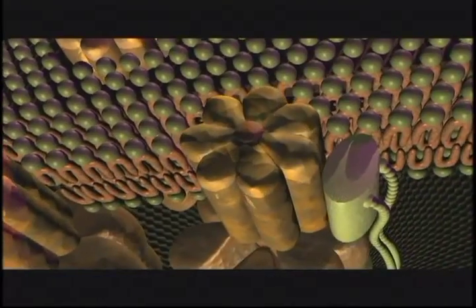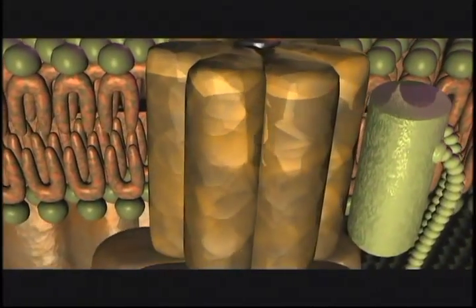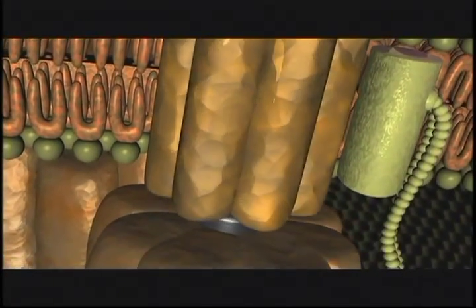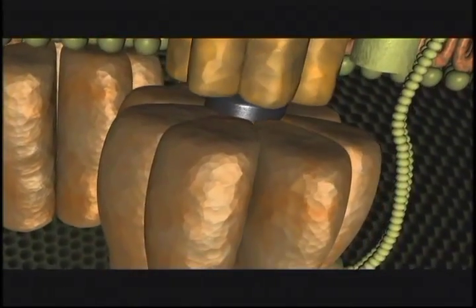Darwinism was a lot more plausible when we were thinking about globs of protoplasm than it is when we're thinking about molecular machines. Each of these biochemical machines is a masterpiece of engineering and nanotechnology. They are essential to functions as vital and diverse as vision, photosynthesis, and the production of energy in the cell.